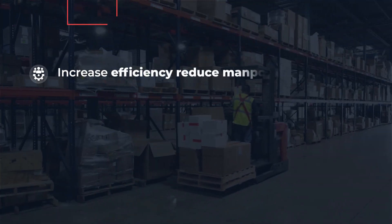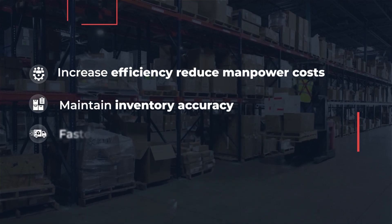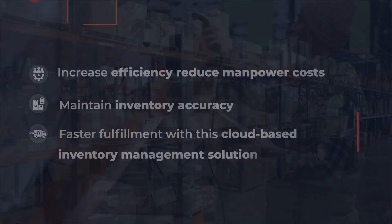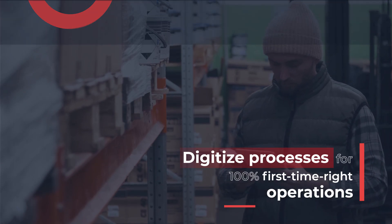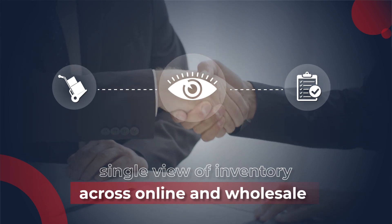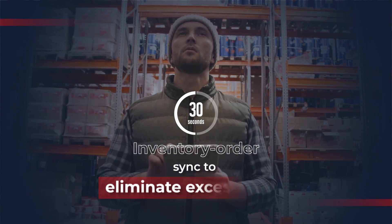Increase efficiency, reduce manpower costs, maintain inventory accuracy, and achieve faster fulfillment with this cloud-based inventory management solution. Digitize processes for 100% first-time right operations. Get a single view of inventory across online and wholesale channels, and enable real-time inventory order sync to eliminate excess orders.